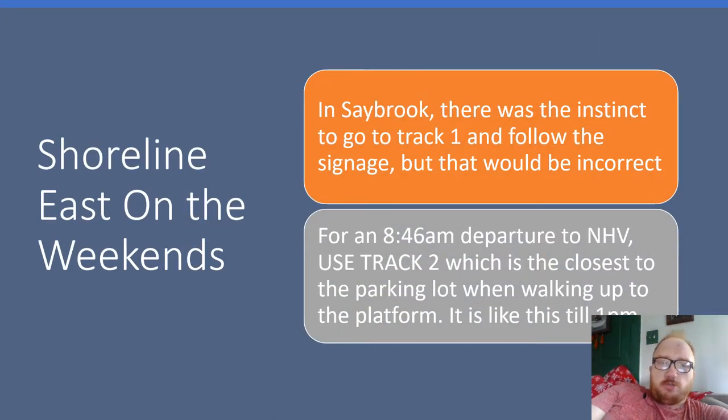Shoreline East on the weekend. At the station, there was the instinct to go to Track 1 and follow the signage as usual, but that is incorrect because Amtrak and Shoreline East basically switch places on weekend mornings. So for an 8:46 AM departure to New Haven, we must use Track 2, which is the closest to the parking lot when walking up to the platform. It is like this until 1 PM.